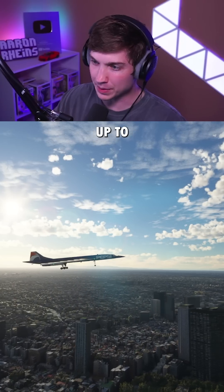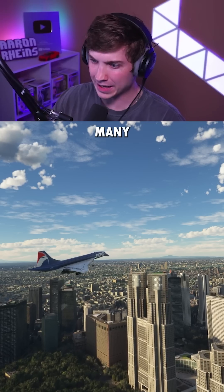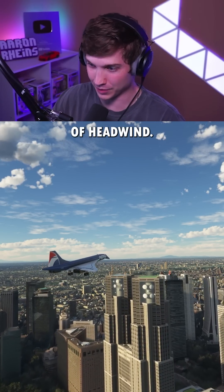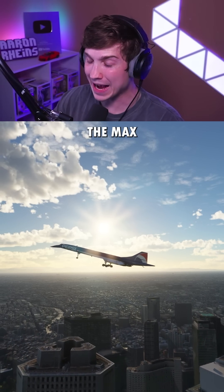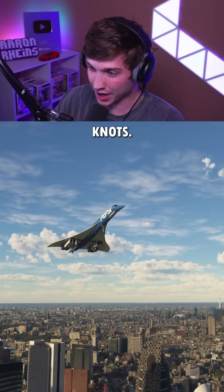For try number two, we went straight up to 30 knots of headwind. And now many tries later, I'm getting very impatient — this is 100 knots of headwind. Now I'm just going to try with max headwind until I can finally do it. This is 150 knots.